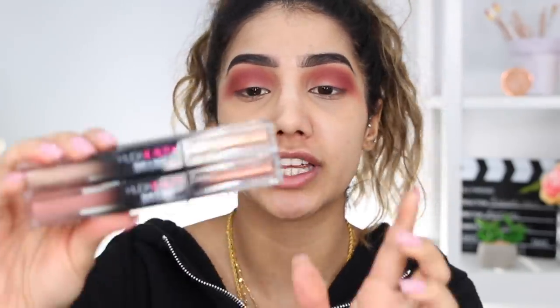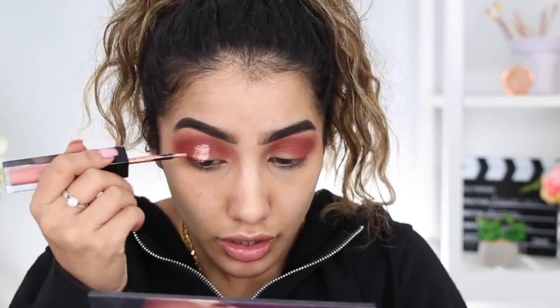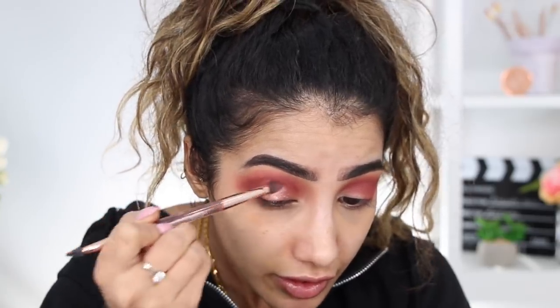Now for the fun part - I love using liquid eyeshadows because they're so quick and easy. I'm going to use the Huda Beauty melted shadows in bamboo hoops and shimmering sunset. I'm applying the more bronzy shimmering sunset first in the center of the eye area in small strokes, then using the applicator sponge to pat and blend it out so it's more of a fine glitter rather than really chunky.